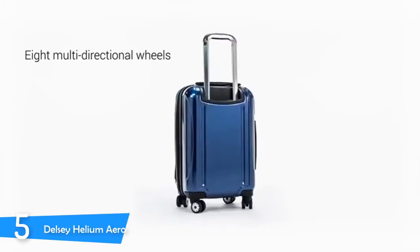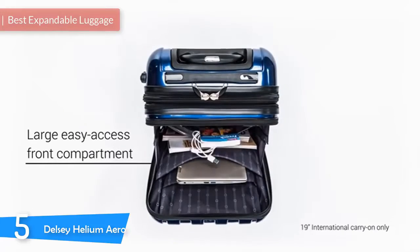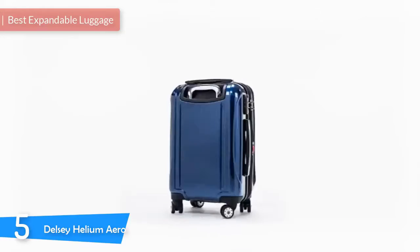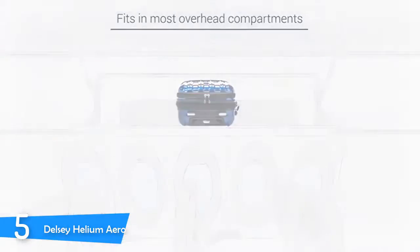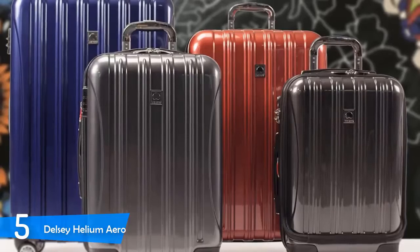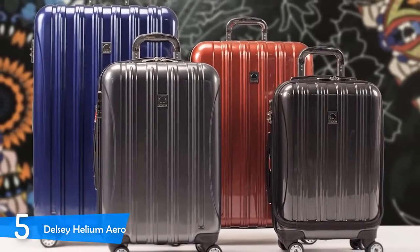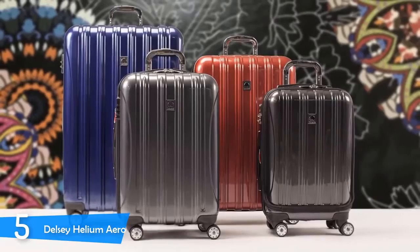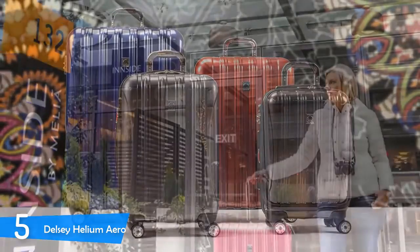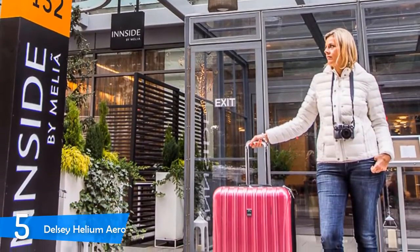At number 5, it's the Delsey Helium Aero. The Delsey Helium Aero is the best luggage for those making the transition from cheap semi-disposable luggage to a decent quality. It's not expensive, but it's not cheap either. It's somewhere in the middle and everything is balanced and provides great value. It's equally sturdy and stylish, with various colors to choose from. It's built from a 100% polycarbonate hard shell, giving it sturdiness while also keeping it lightweight. The polycarbonate is extremely durable and can withstand countless trips, guaranteed to last you for years.